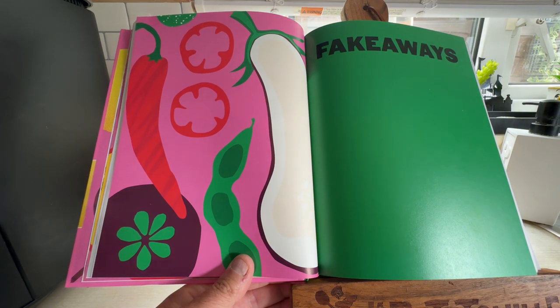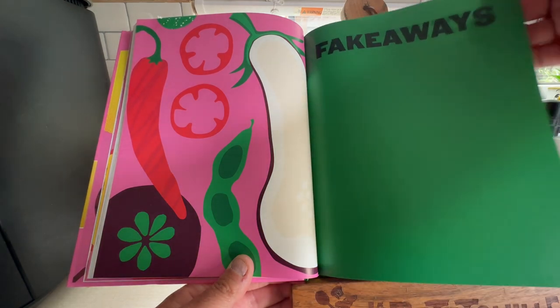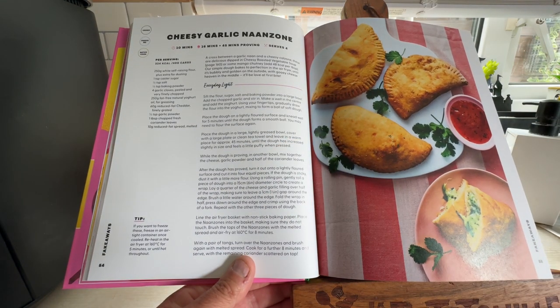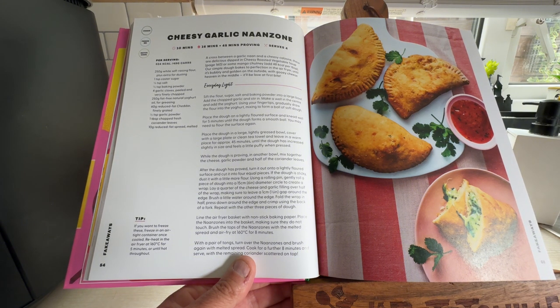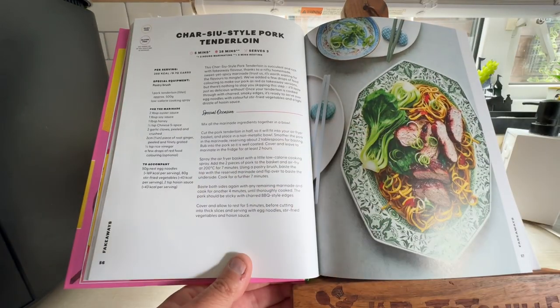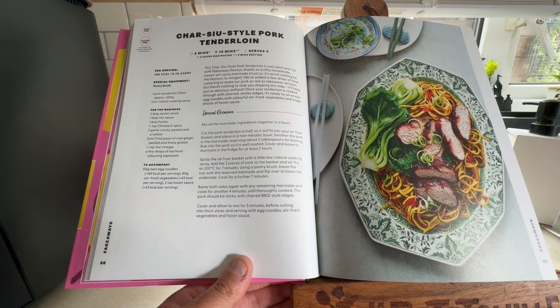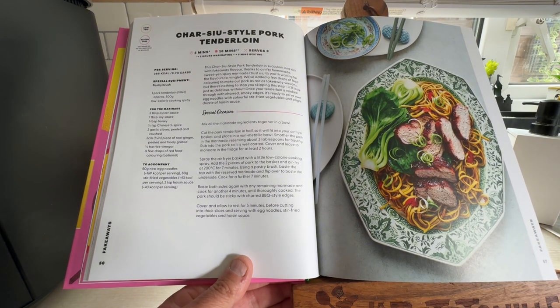And then we're onto the Fakeaway section — everybody likes a fakeaway, obviously a slightly less calorific version of a takeaway. First up: Cheesy Garlic Naan Zones — naan breads filled with cheese and garlic, they look very nice. Then there's a Charcery-style Pork Tenderloin. Wanda even turned around and said that looks nice.